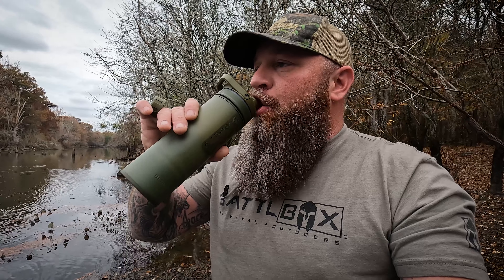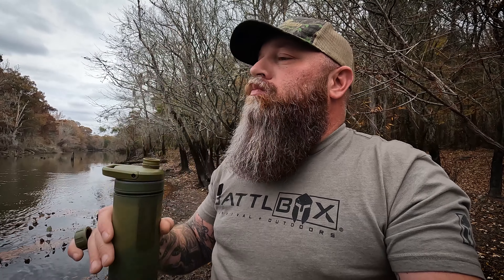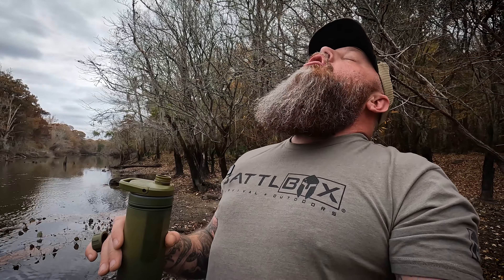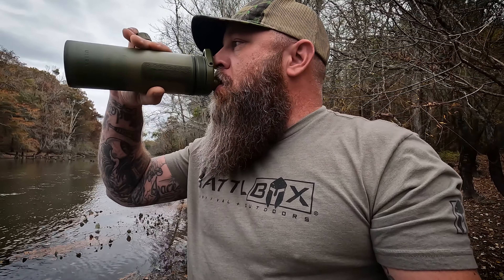So here's the river — the Ogeechee River. It looks pretty clear, it's moving a little bit. The company I'm talking about is GRAYL, a very well-respected company when it comes to water filtration, sanitation, purification, and all that good stuff. Their flagship product is called the GeoPress, and this is the GeoPress. Many of you know about the GeoPress.